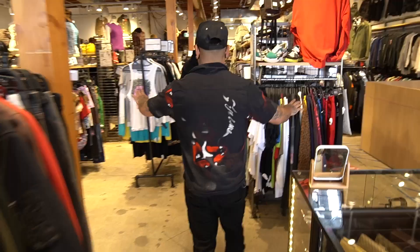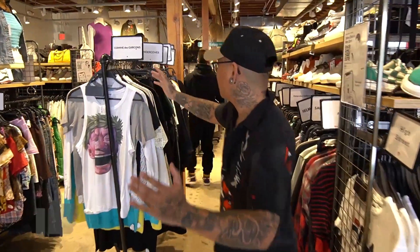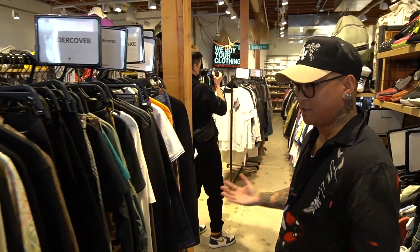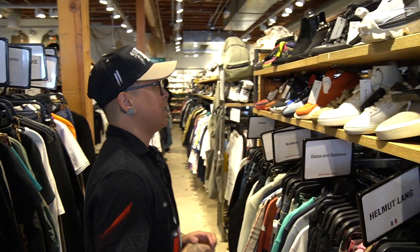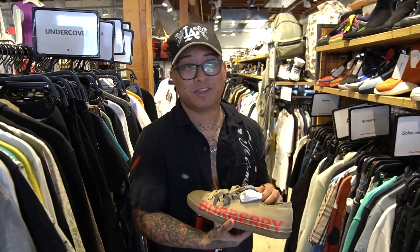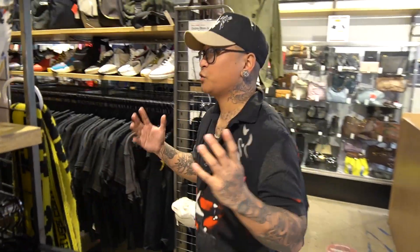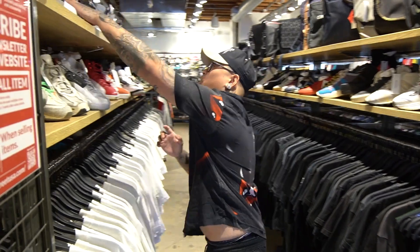I want to start off with some clothes. We have a lot of stuff here — we got Comme des Garçons, Undercover, Yohji Yamamoto. This place is insane, this is gonna be really fun. At the end of the video, whoever finds the best item I'll give it to them — stay tuned. We got Burberry for $179, that's crazy. If you have any suggestions I need your help, it's really overwhelming.